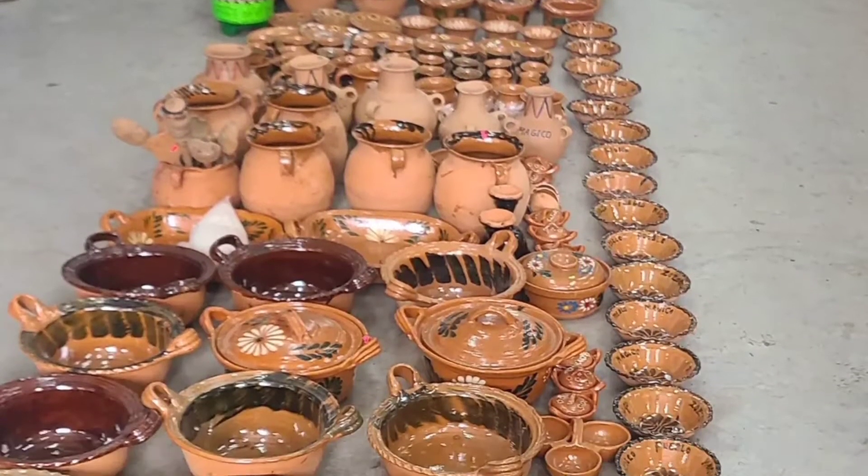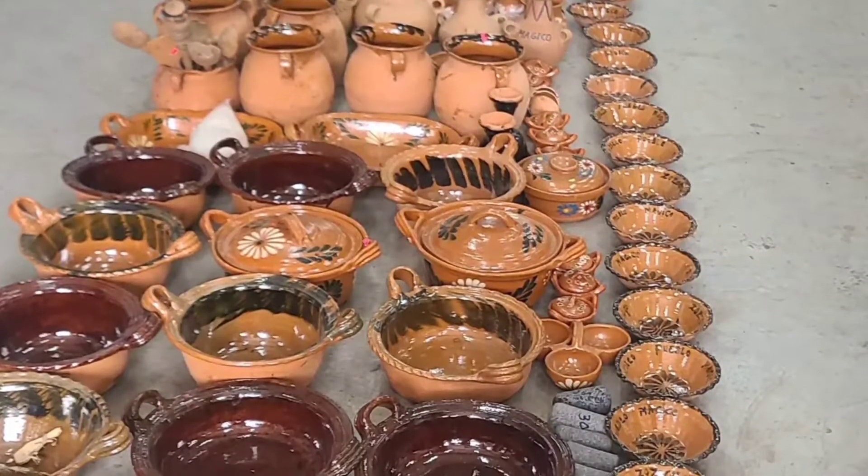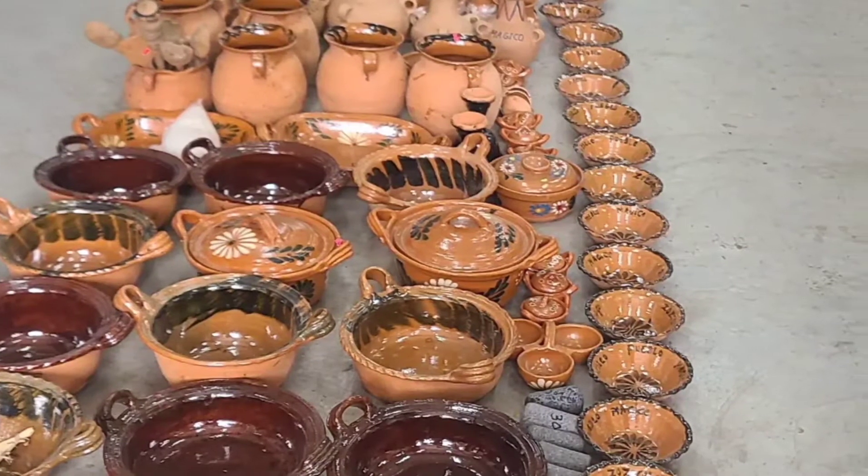Zozocolco is a Nahuatl name that means "jars of clay." I was able to see them selling clay pots in the market.